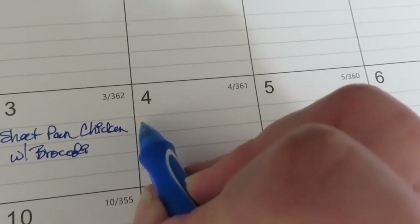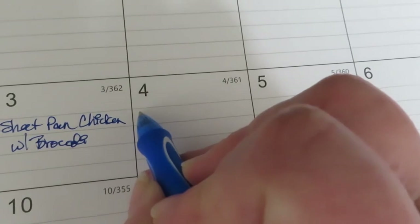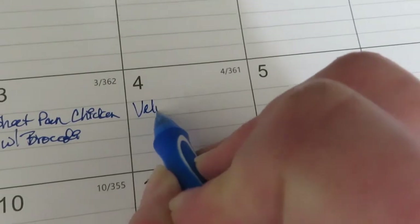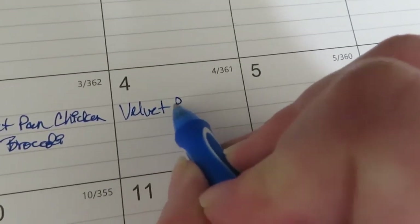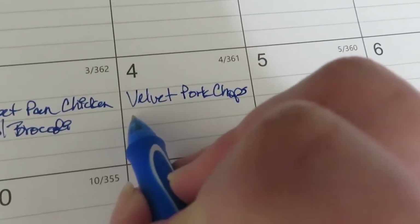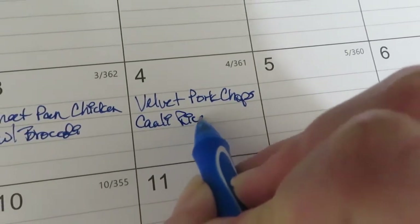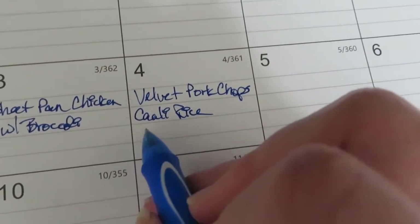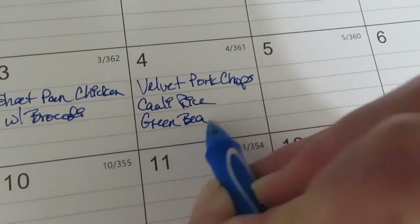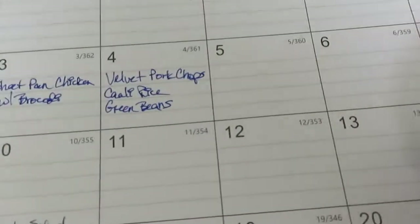We'll do velvet pork chops here, because I did pick up that tenderized pork chop, so that'll be quick and easy. Cauliflower rice and maybe some green beans too. I do have the dishwasher going so it'll be ready when I get home from church to unload.